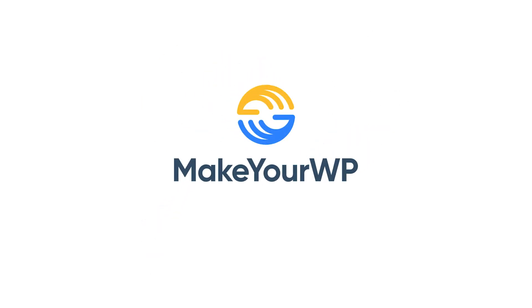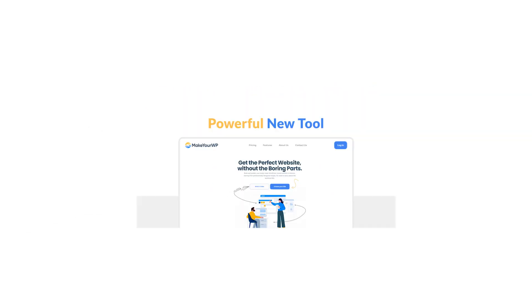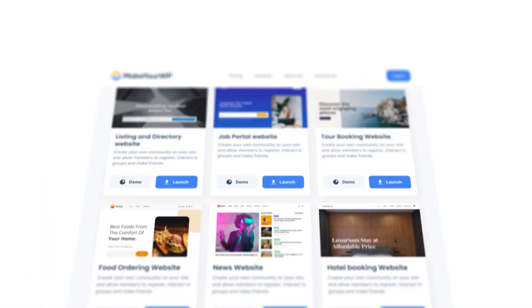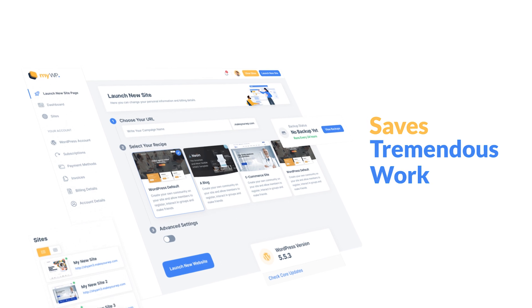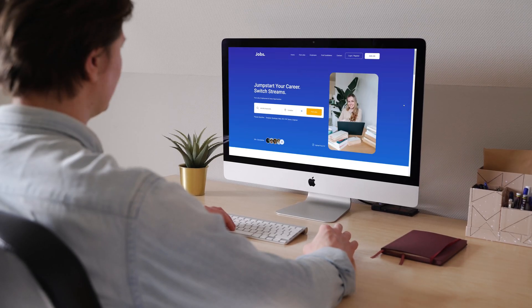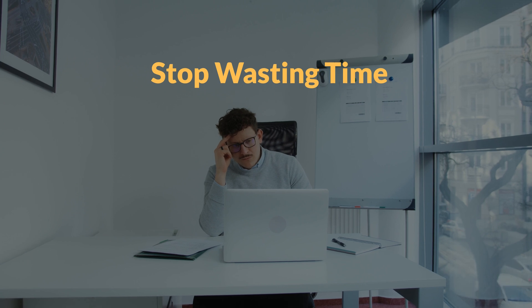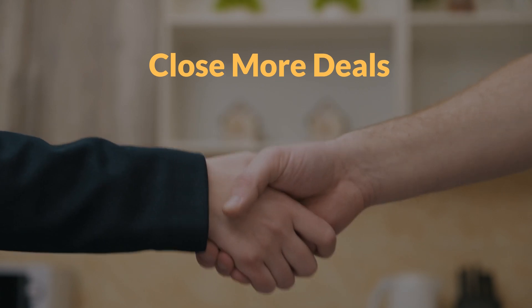Meet Make Your WP. Make Your WP is a powerful new tool that makes building a high-quality, visually stunning WordPress website seamless, even if you have no technical skills. This platform completely saves you tremendous work in setting up a customized website for your business, so you can stop wasting time and just publish your brand messages on your website and close more deals.